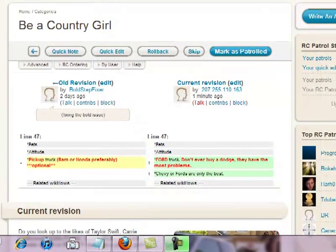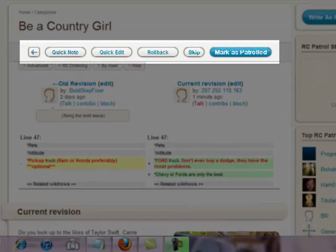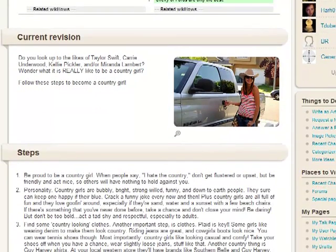When you start patrolling, you'll see the following from top to bottom: the name of the page you're patrolling, a menu of actions, the exact changes made to the page, and the page as it looks right now.